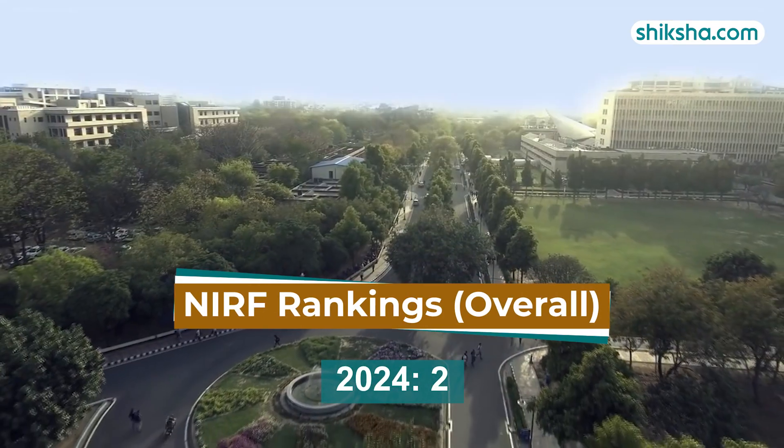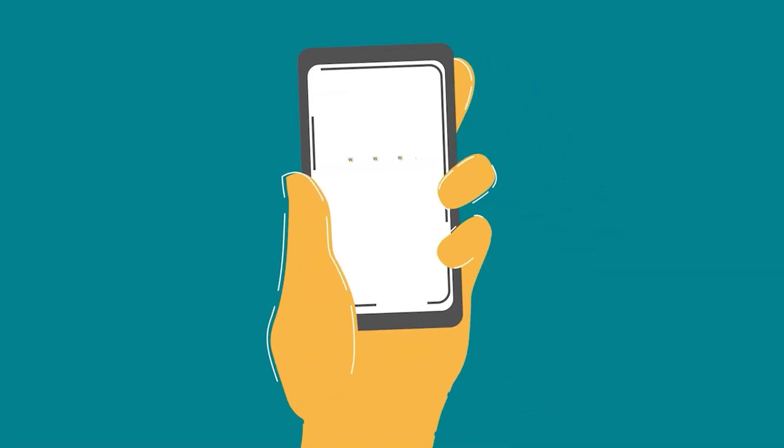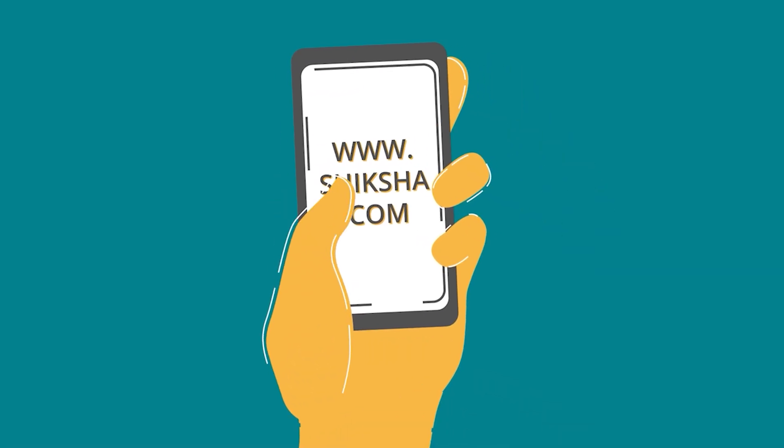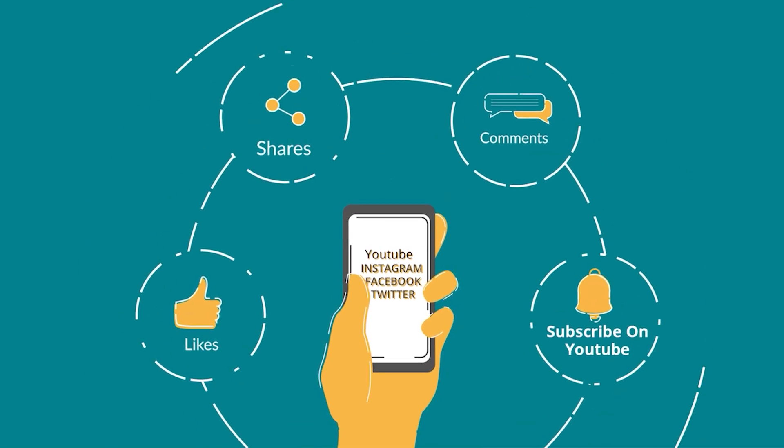Lastly, IIT Delhi is ranked second in the NIRF 2024 rankings, remaining consistent since 2023. For more details, download the Shiksha.com app. We would love to hear from you, so drop a comment below and don't forget to like and share this video.